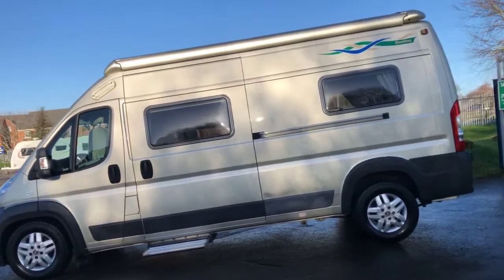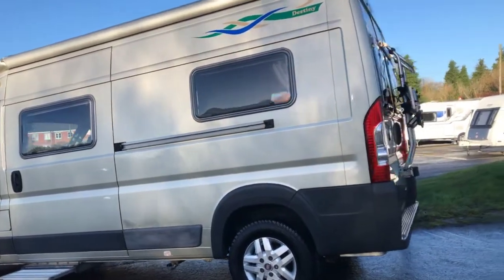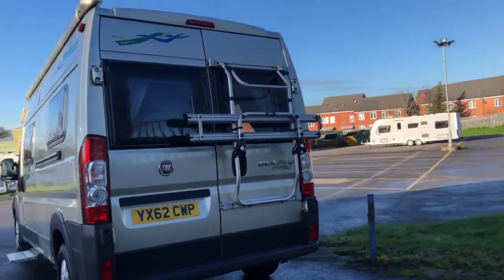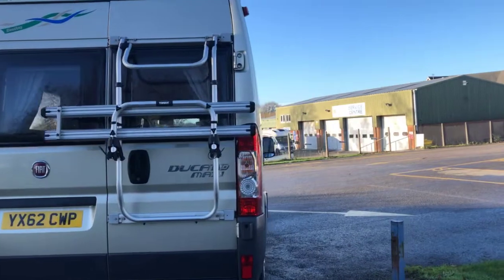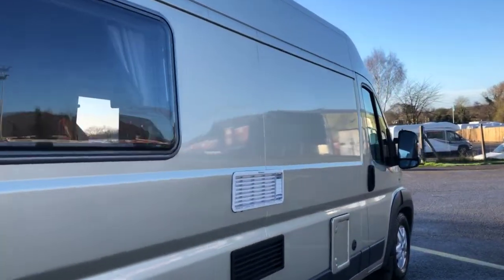You can see it's got a roll-out awning with this and a habitation electric step. The previous owners have left a two-rack bike rack fitted as well.